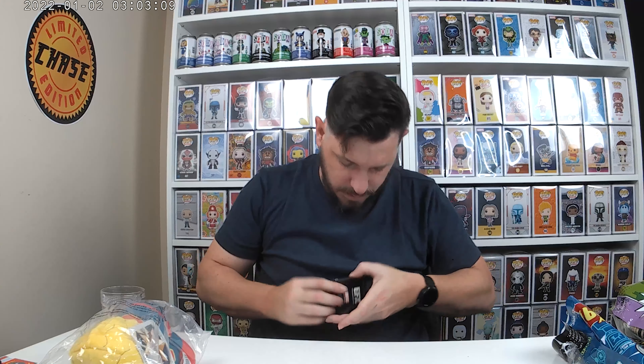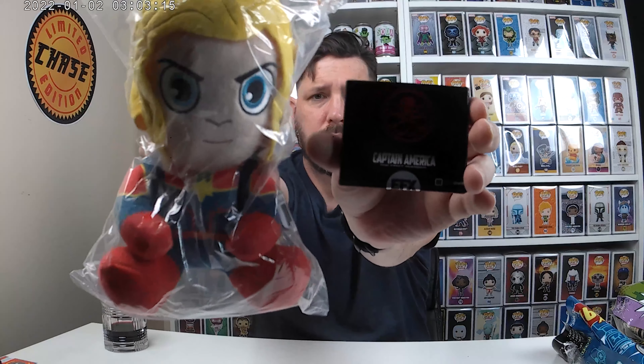So that's cool. The first bag, we got a Captain Marvel and something from the Marvel collector for Captain America — a brooch, or pendant. Looks great. So that's cool — first two things.